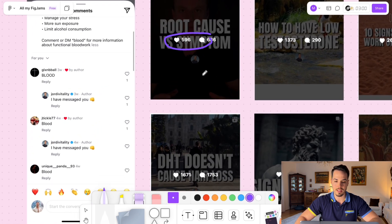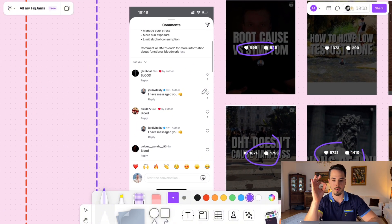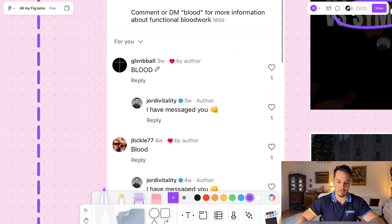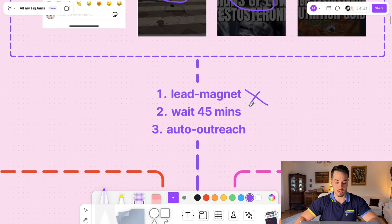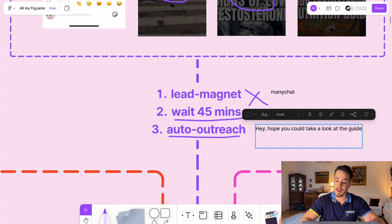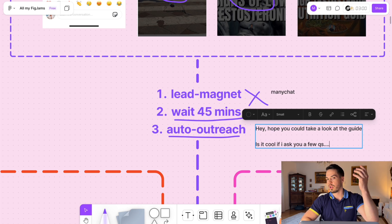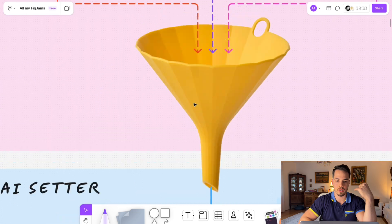A really successful way of generating leads is the comment keyword. Jordi has crazy engagement because in his reels he offers a free lead magnet — if people comment 'blood,' they receive the lead magnet in their DMs via a ManyChat automation. Then we wait 45 minutes and do an automated outreach with the AI setter, something like 'Hey, hope you could take a look at the guide' — and the AI setter also asks if it's okay to ask a few more questions.